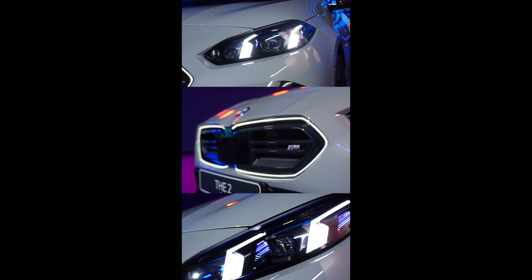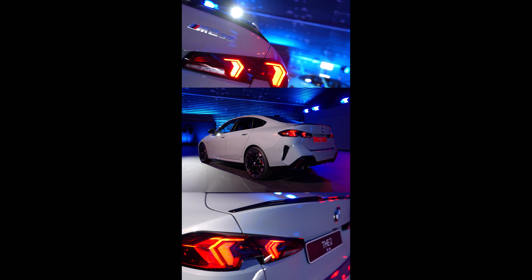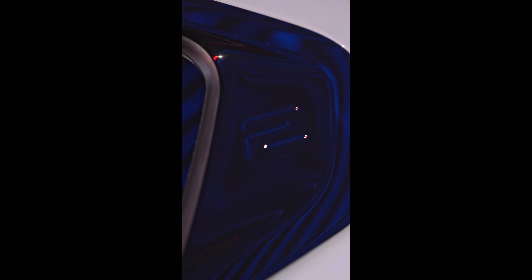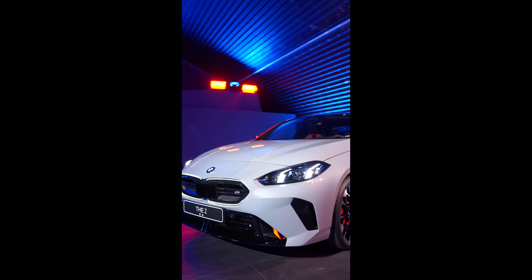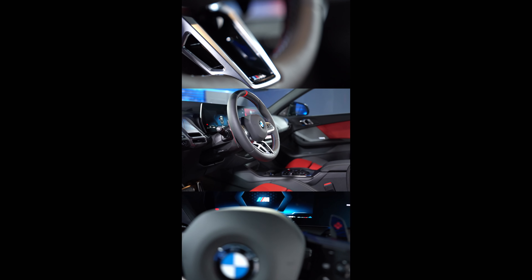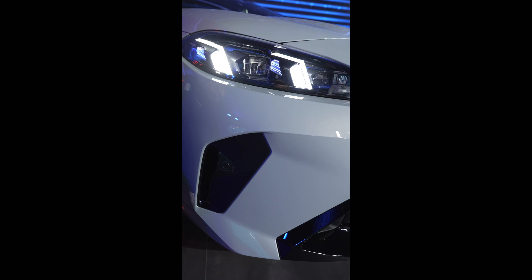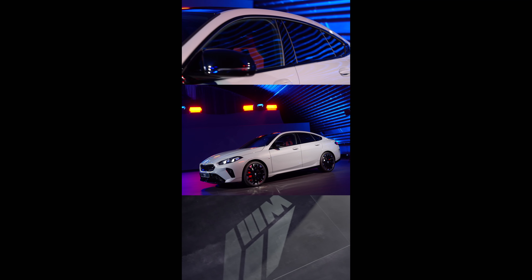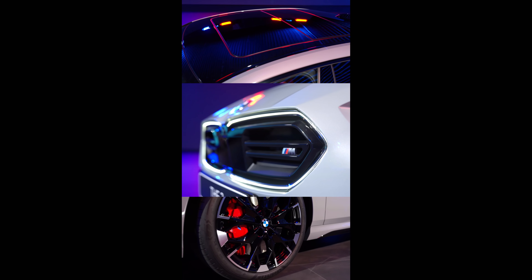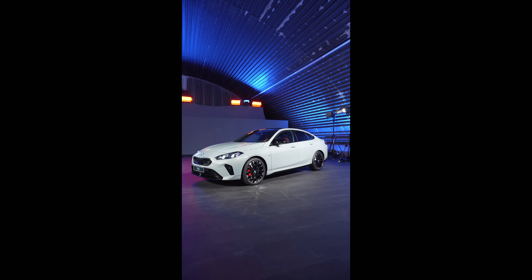To summarize the major standard equipment: adaptive M suspension, comfort access keyless entry, auto-dimming mirrors, power front seats, sports seats, heated front seats, LED headlights, active driving assist, parking assist, Harman Kardon audio, wireless charging, navigation, and various safety tech features. That's pretty much everything you need to know about the all-new 2 Series Grand Coupe.